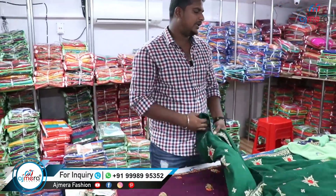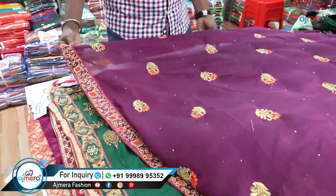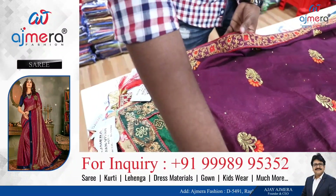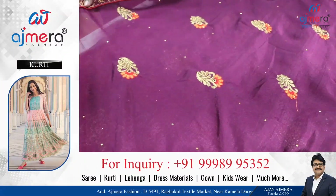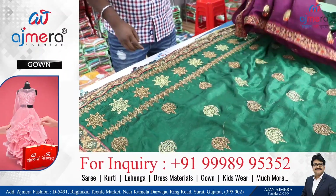We will see all of the collections. We are now in Ajmera Fashion, in the work saree department. You will see the starting series is about 160 work series.